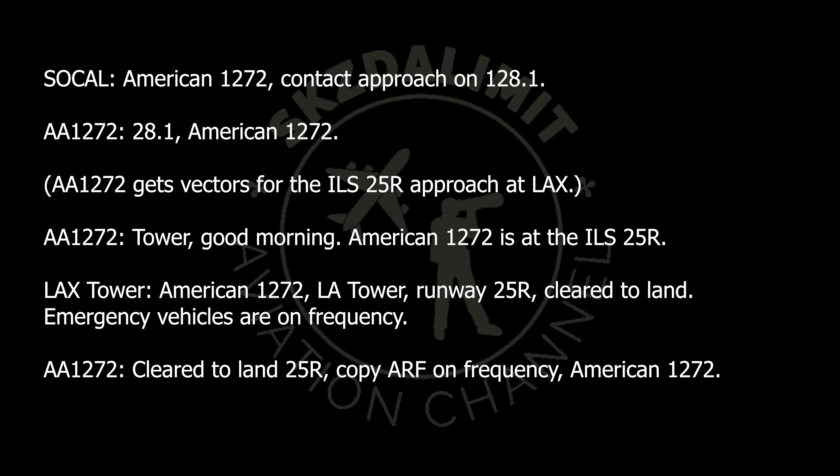Tower, good morning. American 1272 is with you, ILS 25 Right. American 1272, L.A. Tower, runway 25 Right, cleared to land. Creighton vehicles are drawn, Creighton 2. Cleared to land 25 Right, copy RF on Creighton 2, American 1272.